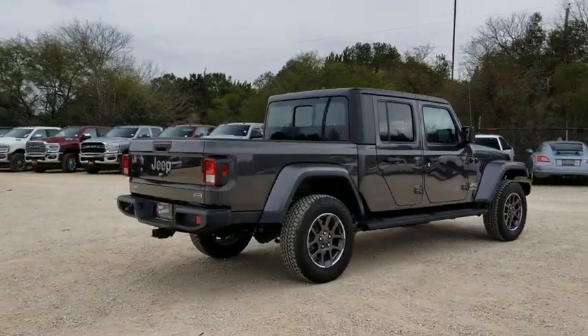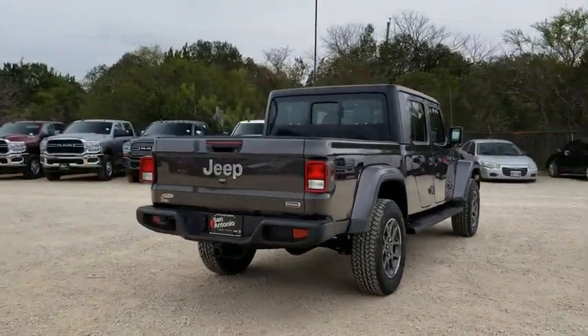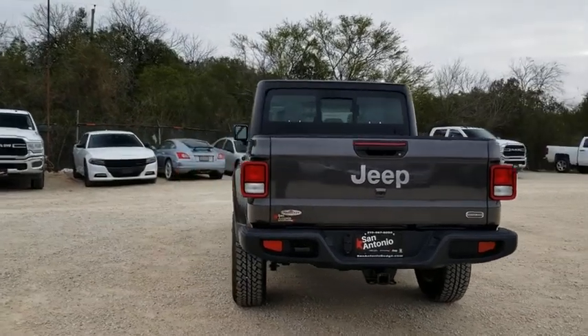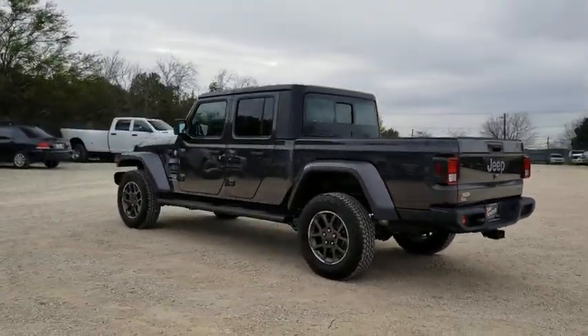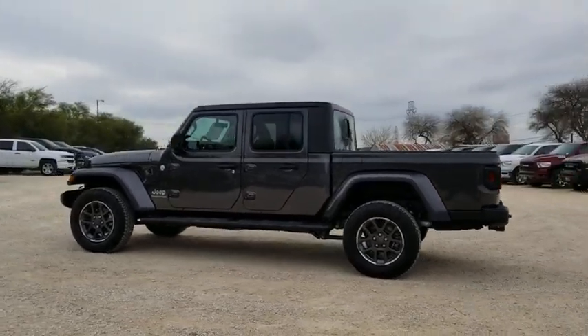This vehicle has less than 100 miles. Here are some of this vehicle's great options: traction control, leather-wrapped steering wheel, dual airbags, power steering, four-wheel disc brakes, center armrest, eight speakers.